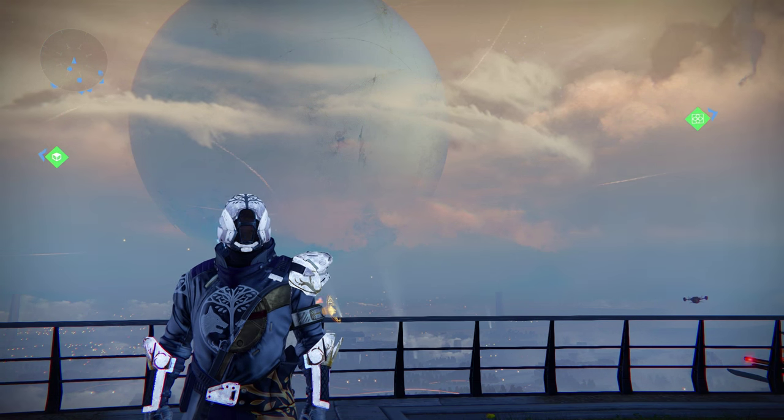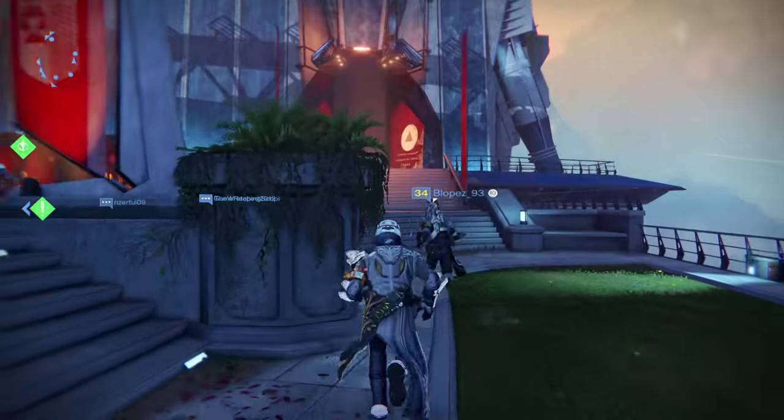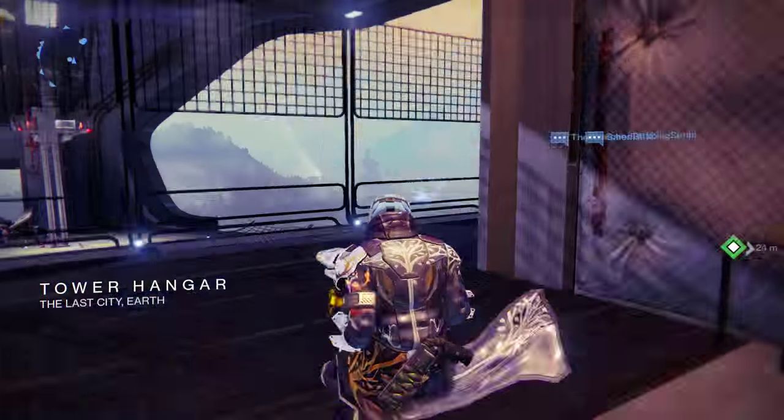This time around you'll be able to find Xur's shop in the Tower Hangar. Once you've spawned in, head to the immediate right, through the corresponding hallways, and then down the stairs. Xur will be located in the area on the right — just simply follow where I'm going here and you'll find him in no time.